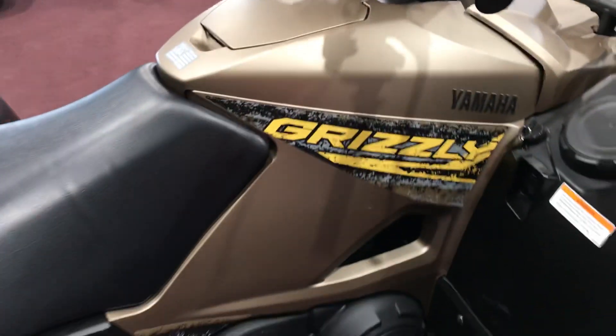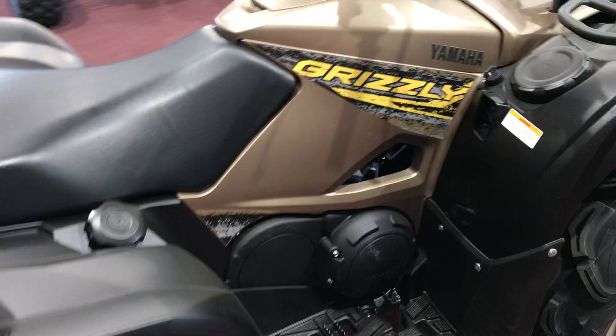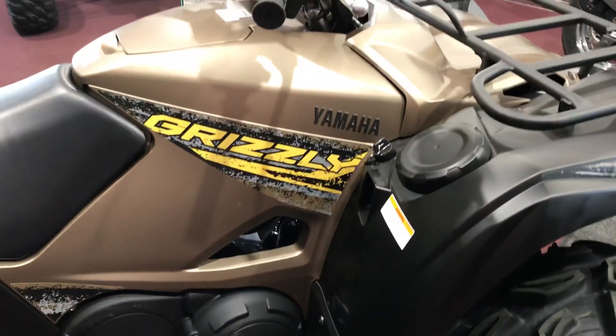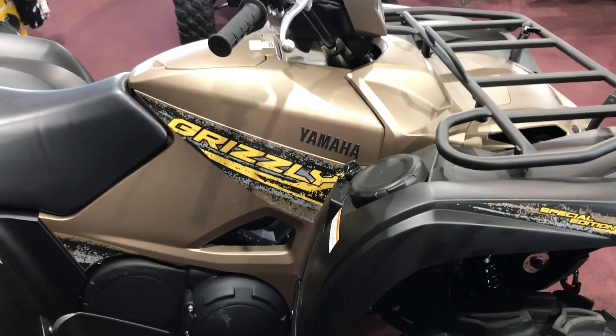I thought it'd be really fun to show you one of the cool looking Yamaha ATVs. Got any more questions, get a hold of us — we'll be happy to answer them for you. Want to take one of these home? We got it. Have a great day.